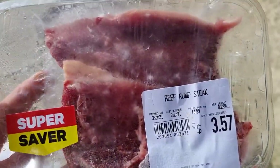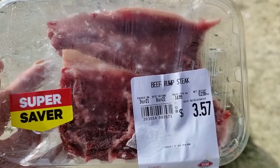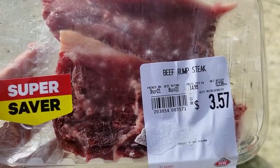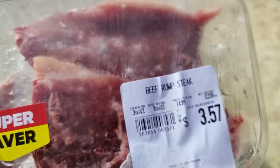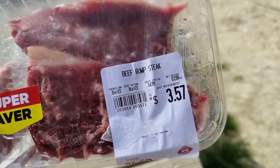Rump steak — it's chewier than a prime scotch fillet, but it's a really cheap cut. It's got a little bit of fat in there, and if you cook it with a bit of garlic and salt, that'll be delicious.